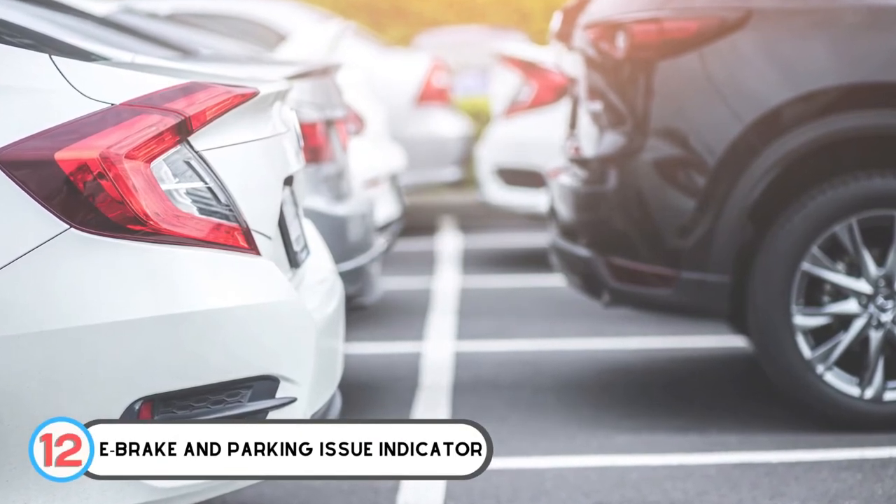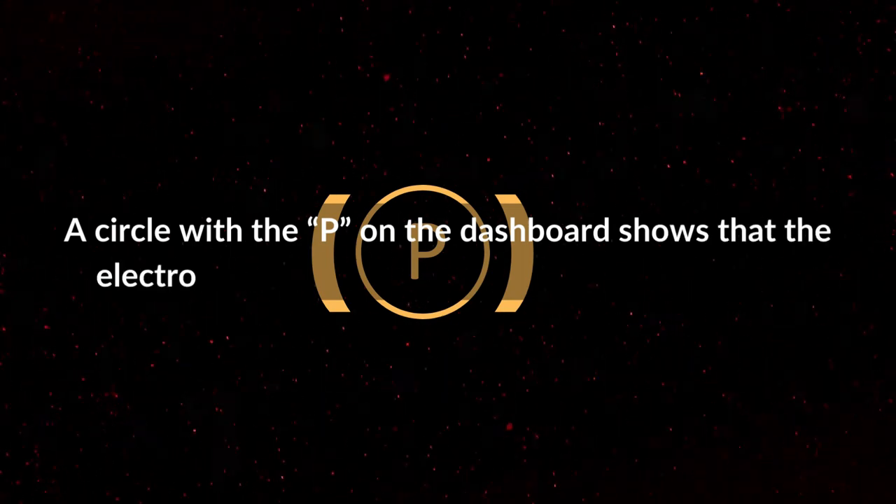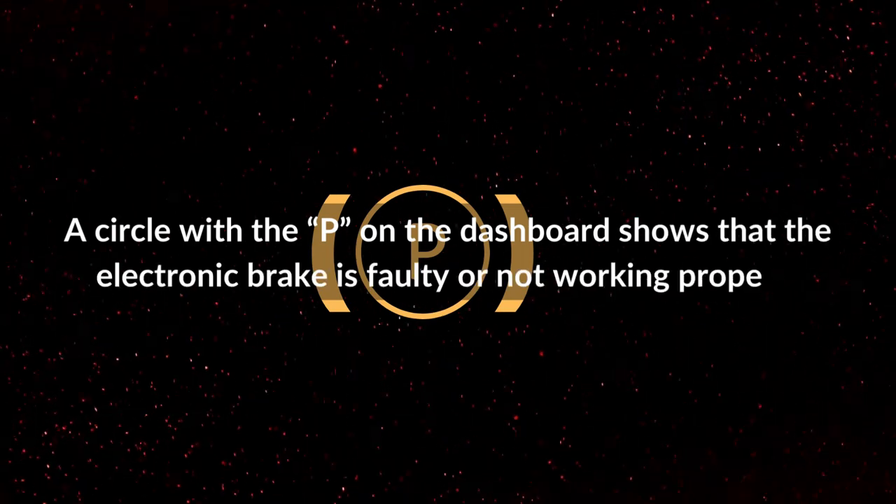Number 12: E-brake and Parking Issue Indicator. A circle with the letter P on the dashboard shows that the electronic brake is faulty or not working properly.